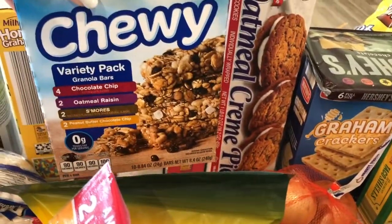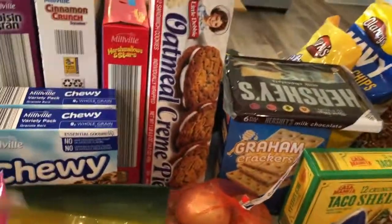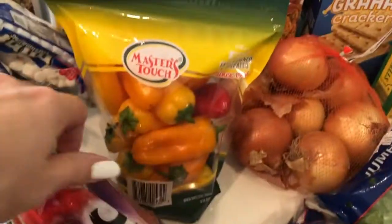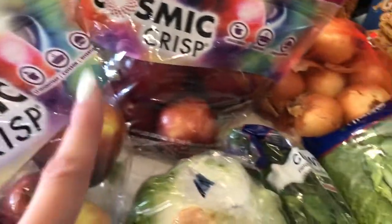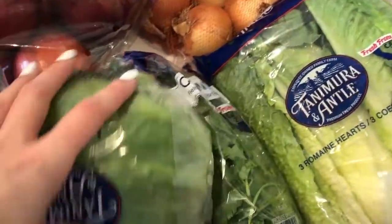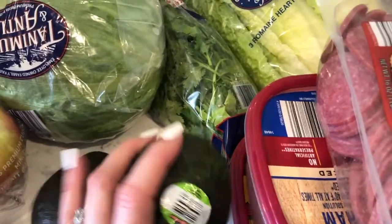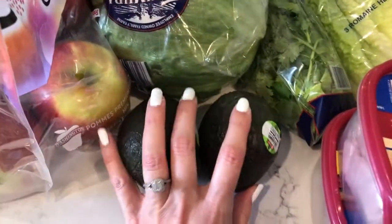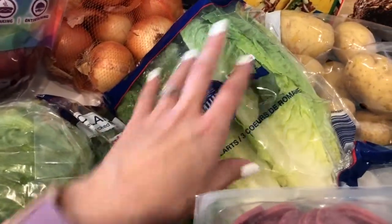I make raisin bran muffins with raisin bran cereal - they're very delicious - and she requested those for breakfast so I'll make those. Jericho's cereal, Journey's cereal - one treat each and then they're gone. They didn't have just the chocolate chip ones, but I can make the homemade ones when I have time. I really like these little snacking peppers. Two things of cosmic crisp apples - it's not apple season yet in Michigan but we're getting very close.